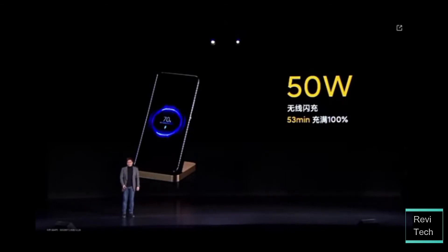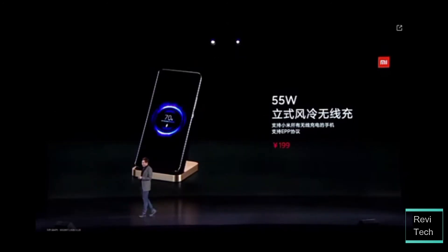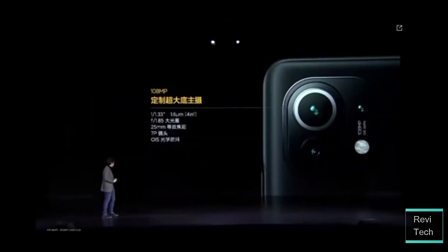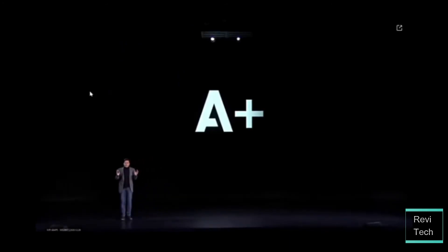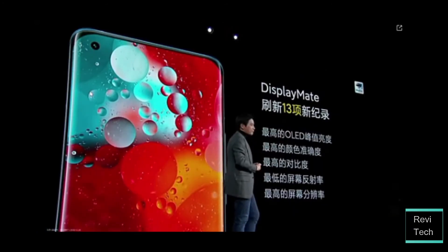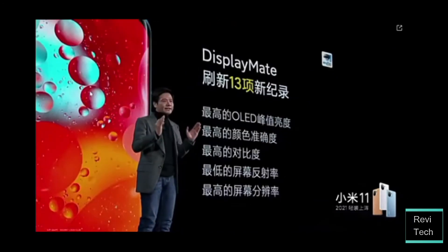In conclusion, my take on the Mi 11: I love the design — it is stunning. The vegan leather is just insane, and I love the leather variant over any other, but they all look good. For the camera, the 108MP main shooter with OIS should take really great shots, but personally I would have preferred a 48MP main camera with a dedicated 3x optical zoom, which theoretically should actually perform better.